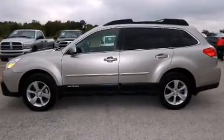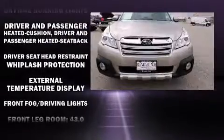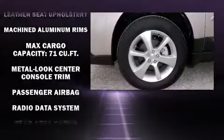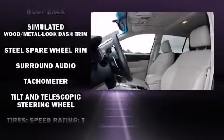Subaru ensures the safety and security of its passengers with equipment such as dual front impact airbags, head curtain airbags, traction control, brake assist, anti-whiplash front head restraint, a security system, and four-wheel disc brakes with ABS. Electronic stability control ensures solid grip atop the road surface, no matter how challenging the driving conditions.